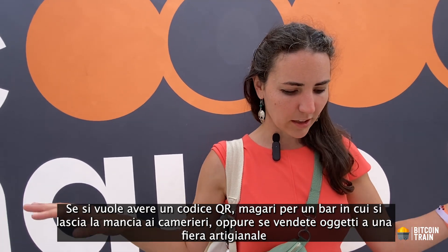If you want a QR code for a bar where people tip the servers, or you're a vendor selling stuff at a craft fair and want a QR code for every item, with Bolt 12 offers you can do that. You can print out an offer and everyone scans the same QR code, but they each get their own independent invoice to pay. It's a cool way of doing reusable invoices where every payment gives you a good record of who paid what.